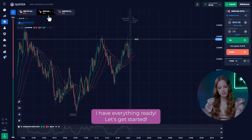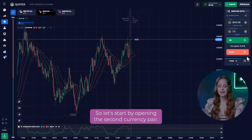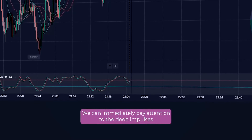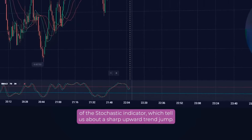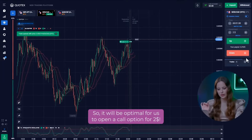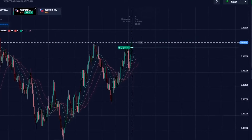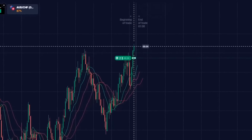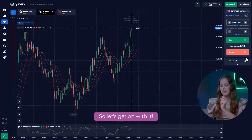Ok, I have everything ready. Let's get started. Let's start by opening the second currency pair. We can immediately pay attention to the deep impulses of the stochastic indicator, which tell us about a sharp upward trend jump. So, it will be optimal for us to open a call option for $2. Excellent start! As you can see, it was pretty easy.